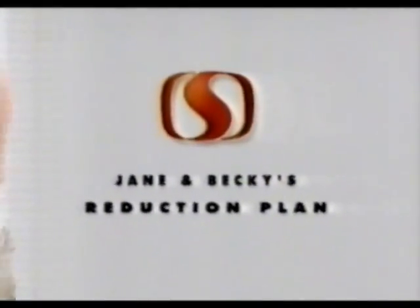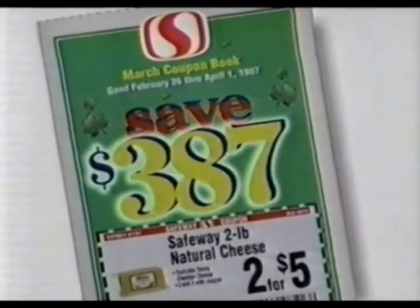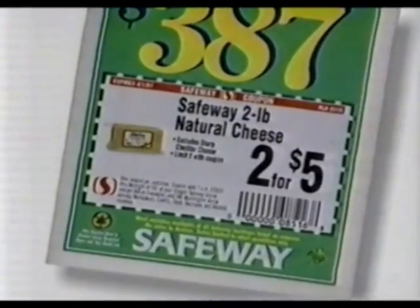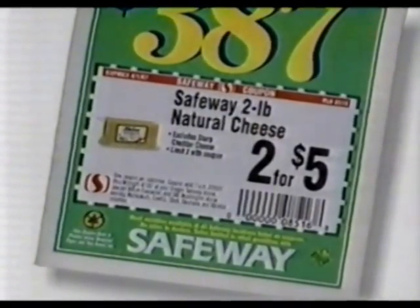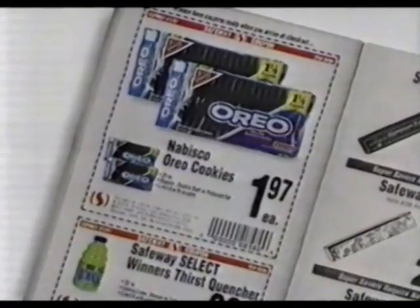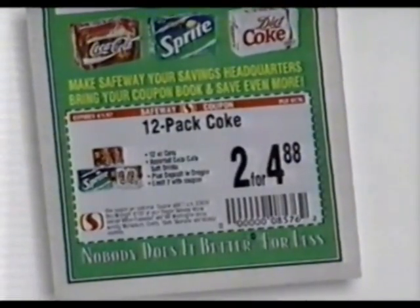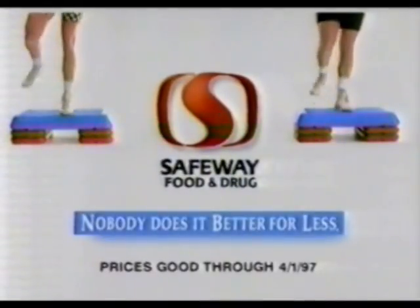Keep pushing, Becky. Burn it, Jane. You think this is painful? You should see my budget. Mine could use a workout. Look on the bright side — the new Safeway March coupon book, with up to $387 in savings. Like Safeway 2-pound natural cheese, two for $5. Budget Gourmet value classics entrees, 59 cents each. Nabisco Oreo cookies, $1.97 each. And two Coke 12-packs for $4.88. The Safeway March coupon book. Trend that budget.